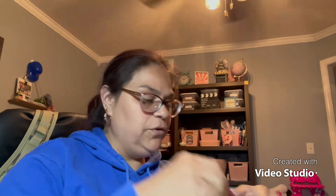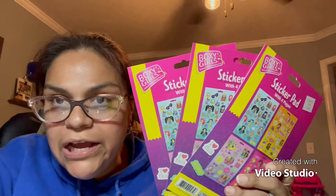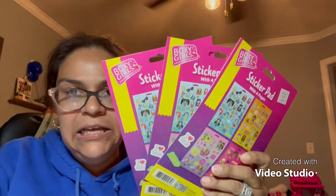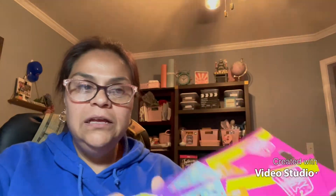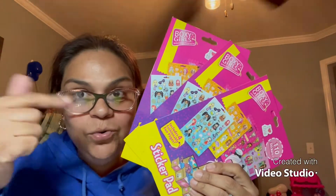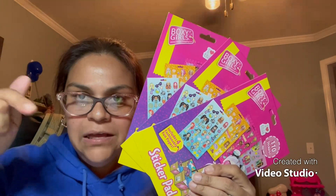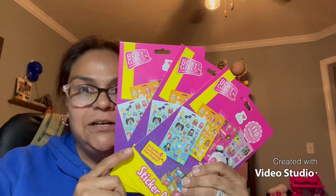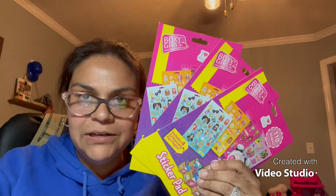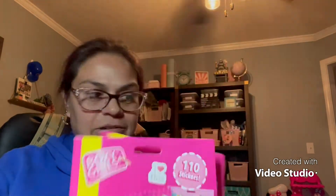I picked these stickers up for one of my subscribers. I went yesterday and the Dollar Tree didn't have any, so I went back today and they had brought them back out. That's why you need to go to Dollar Tree every day — stock changes constantly. These are going straight to my subbie.